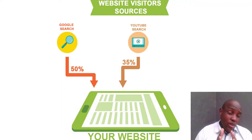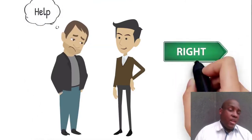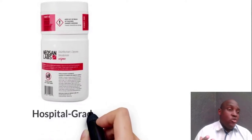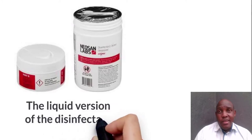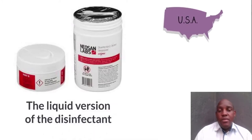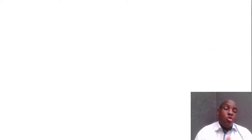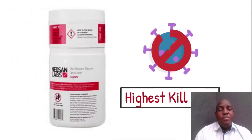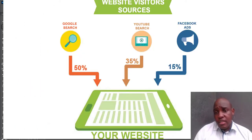YouTube Search is big and it's only going to get bigger. That's why when you build a website, you need to figure out upfront how you'll get onto YouTube Search. The biggest question I always get is 'I don't want to make videos or get in front of a camera.' You don't have to — we can create an animated video for you that targets keywords and answers the questions your customers are asking before they buy.